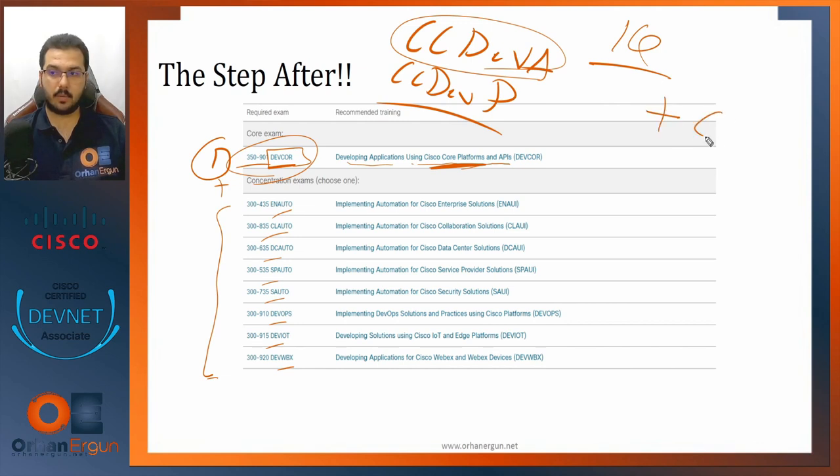In the future, Cisco is also developing the Cisco Certified Internetwork Expert for DevNet — a CCIE DevNet. It was announced in June 2019, and as of June 2021 it's still under development. By the time you're watching this video, it may have been officially released.